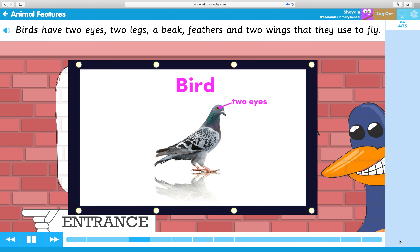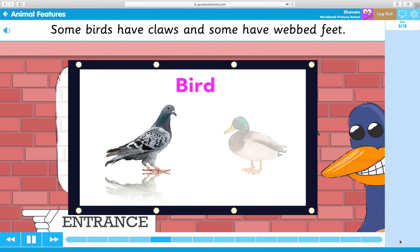Birds have two eyes, two legs, a beak, feathers, and two wings that they use to fly. Some birds have claws and some have webbed feet.